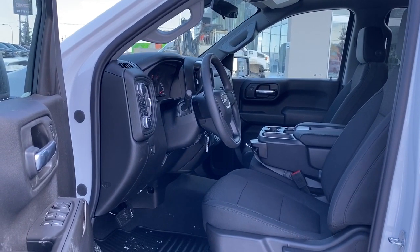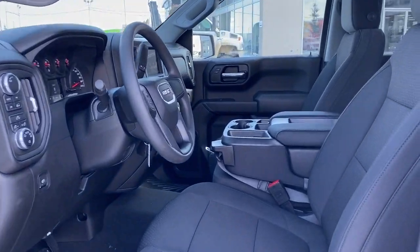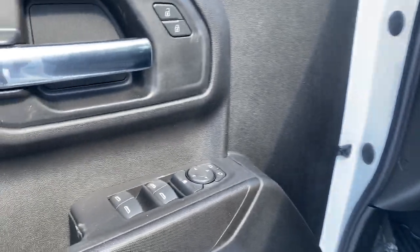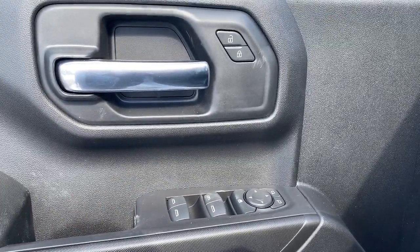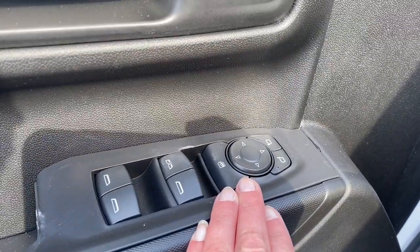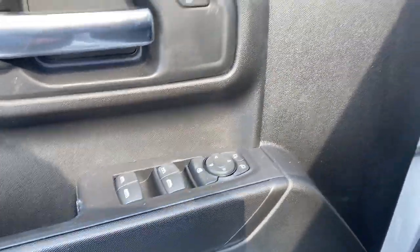We'll start by taking a look inside the front of the truck. As you can see, that center console folds up into our sixth seat. On the driver's door, we've got power locks, power windows, power adjustable mirrors. We've also got our child lock button, as well as our auto express window.